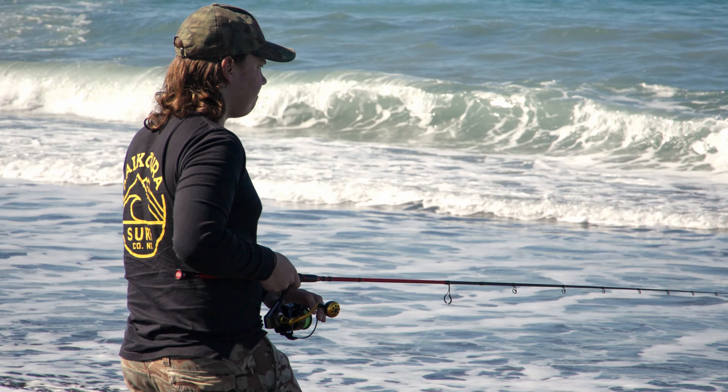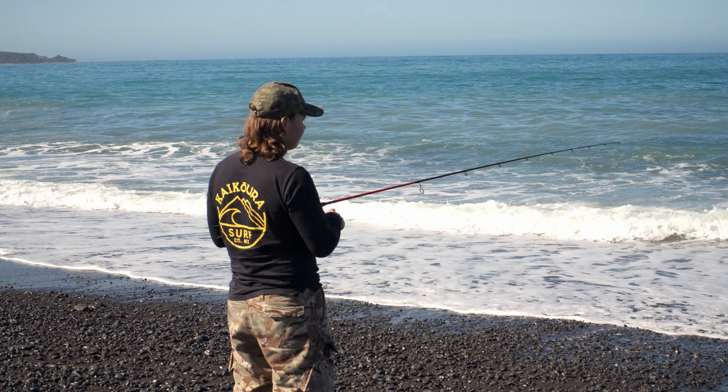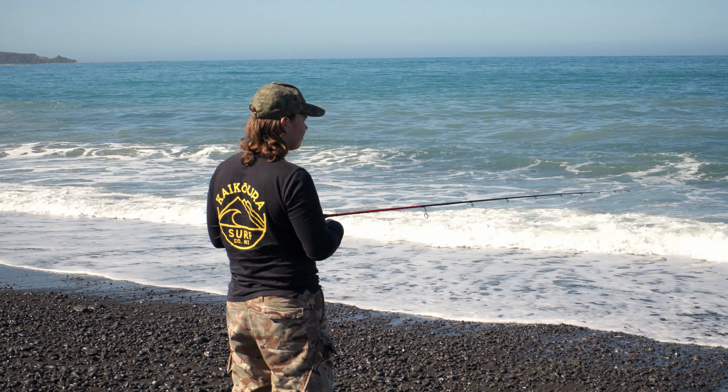There are birds diving just out there — see if the kawai are coming through. Are we on? Are we on? Fish or the wave? Can't tell. I think we're on. Fish on!